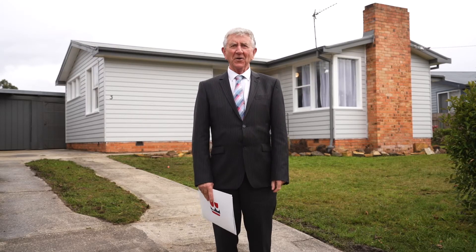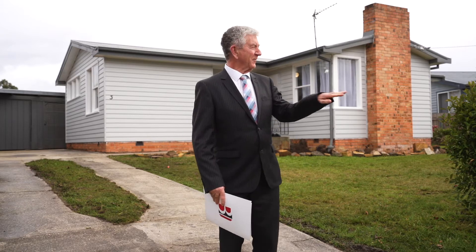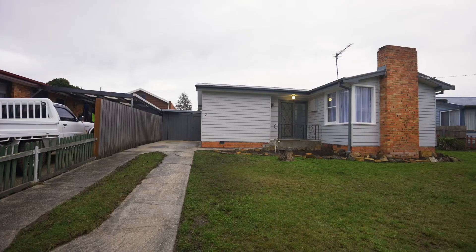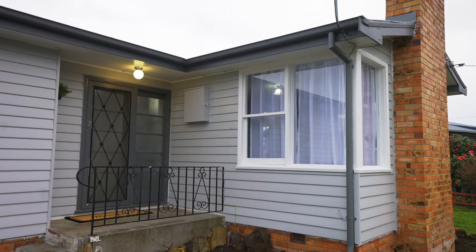Richard Bailey, Bushby Property Group. Welcome to Waverley, and specifically 3 Nauru Street in Waverley. Now some of you who watch the real estate market will remember this house from a few months ago where it was a real doer-upper.